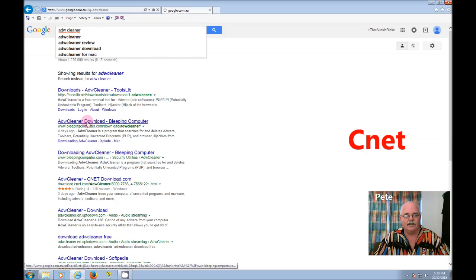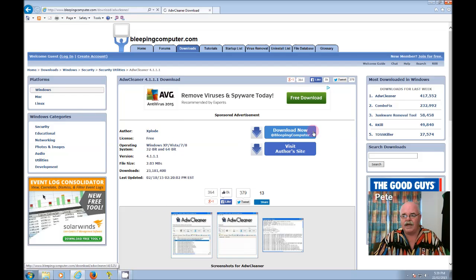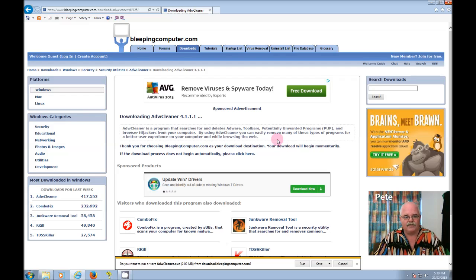We're going to download the software. You get a little page that says download at Bleeping Computer or visit the author's site — I'm going to download it from Bleeping Computer. Bleeping Computer in general is a great site, it's full of fantastic information. You'll get a pop-up saying do you want to run or save ADW Cleaner — in this case we're just going to run it, but if you want to save it you can save it to a location on your computer.